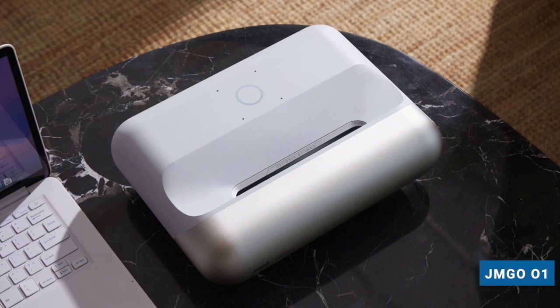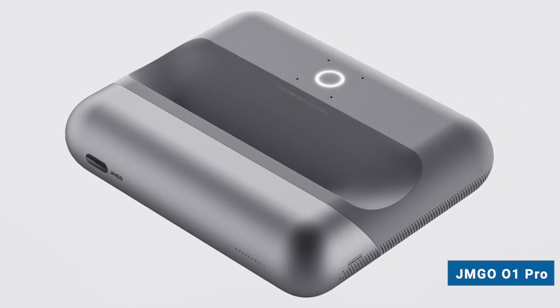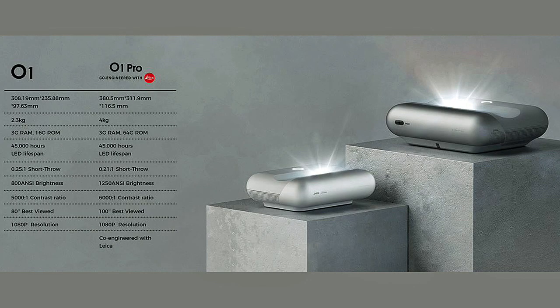Let's get right into it with regard to that LED product, because that is going to be new and interesting certainly for the North American market, where everything has been laser-driven in the UST category up until this point. This product is called the O1 series — we have an O1 and also an O1 Pro. Both the O1 and O1 Pro are 1080p and also 4K input compatible. They will handle HDR signals as well.